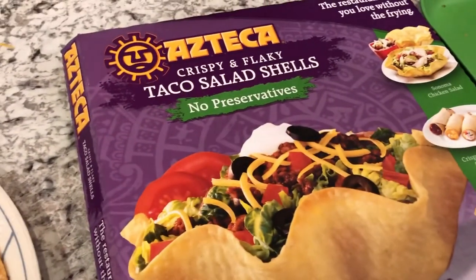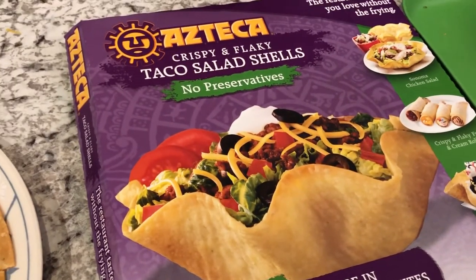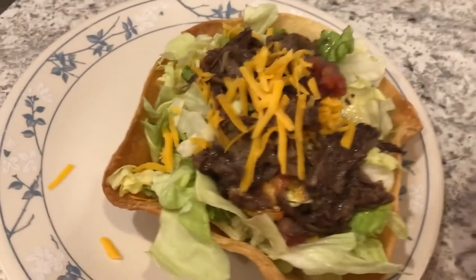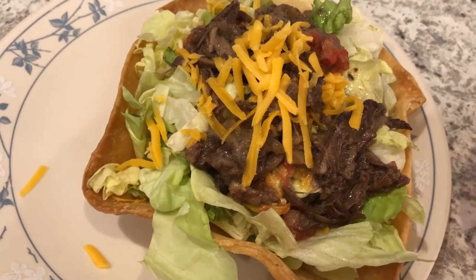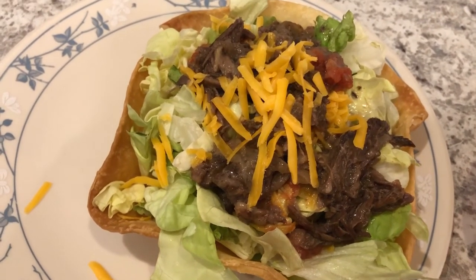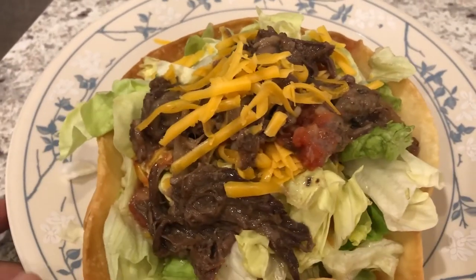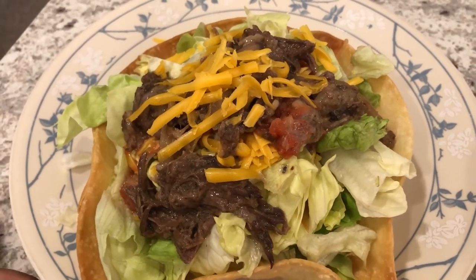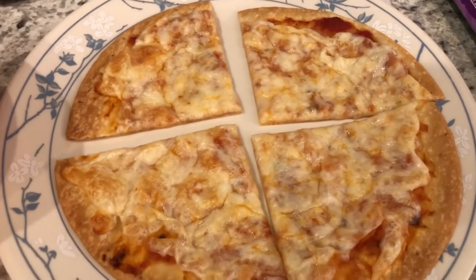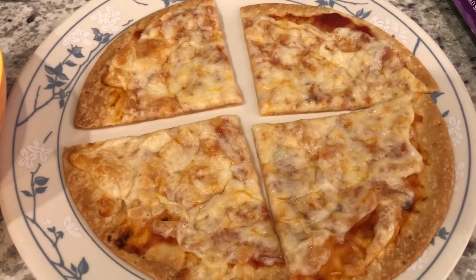Hey guys, tonight is an on-your-own night in our house. Earlier this week we had taco salads, and we had two shells left in the box. Howard made a taco salad with his - let me show you what his looks like. The meat he used was some leftover roast beef, which to me is different, but hey, whatever - we're trying to use what we've got. So he's having a roast beef taco salad.